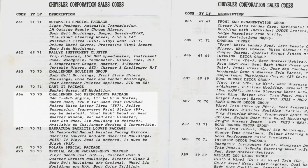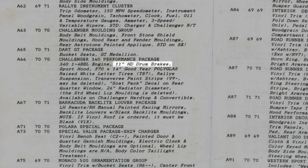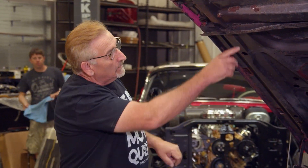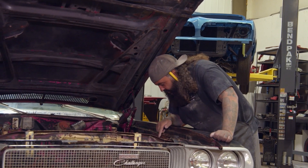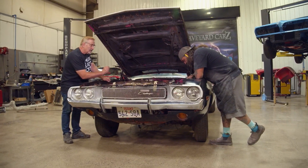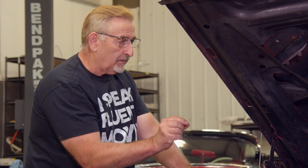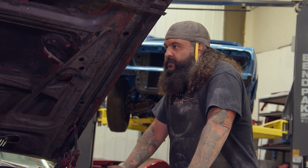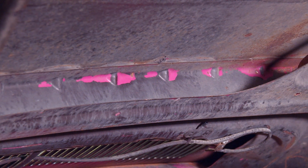You'll notice on this hood there are no crush zones. The scheduled production date on the car — reading the fender tag — is April 2nd, 1970. Late 1970 they started putting the crush zone style hoods on, but this one still has the original, and you can tell it's pink in there. It has the original hood on it.